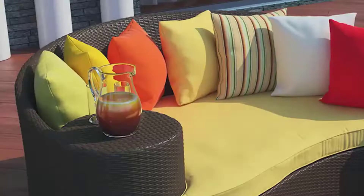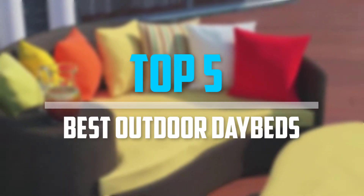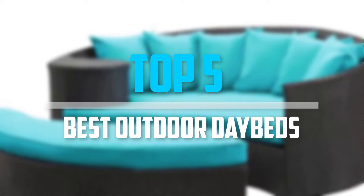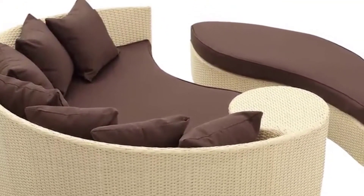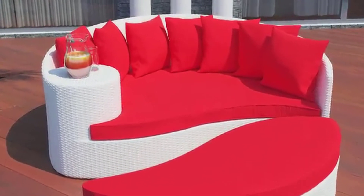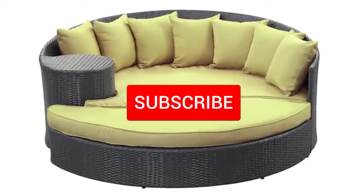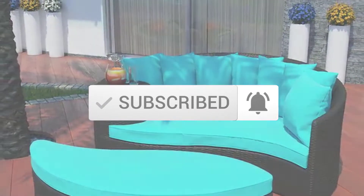Are you looking for the best outdoor daybeds for your budget? In today's video we break down the top 5 best outdoor daybeds that are available on the market. I made this list based on their price, quality, durability, and more. You can check out the description below and make sure you subscribe for more reviews. Let's get started.